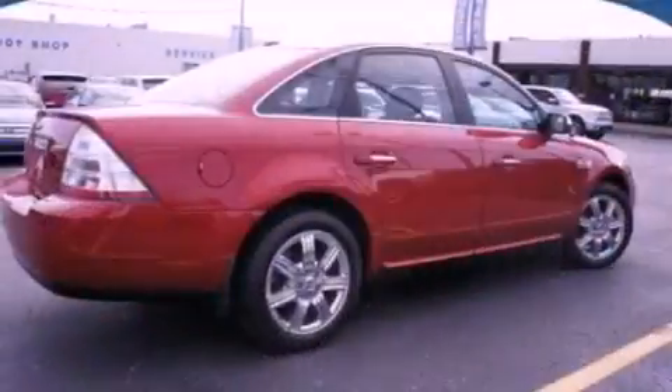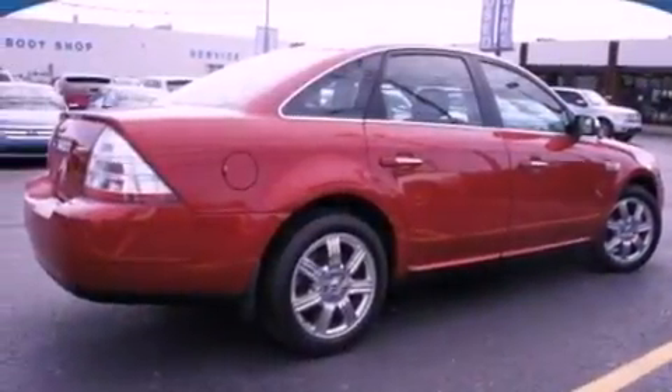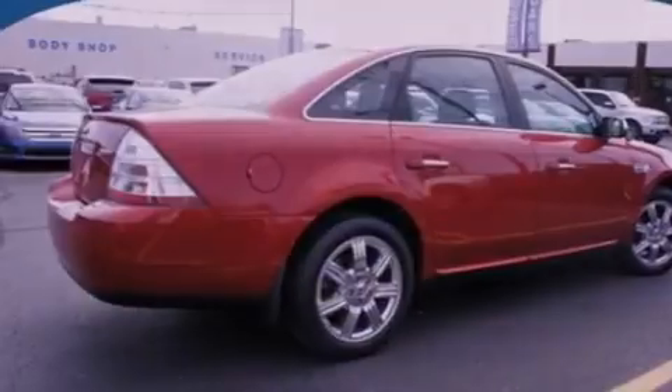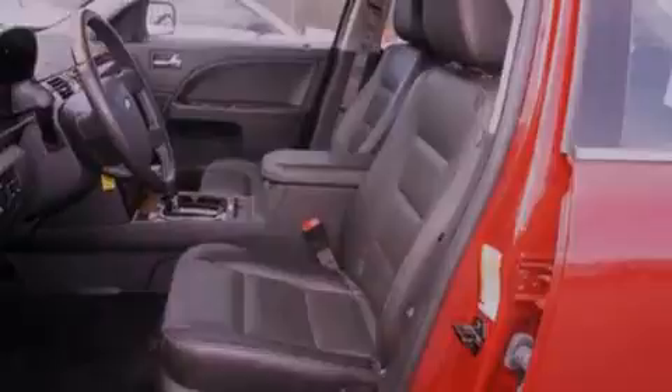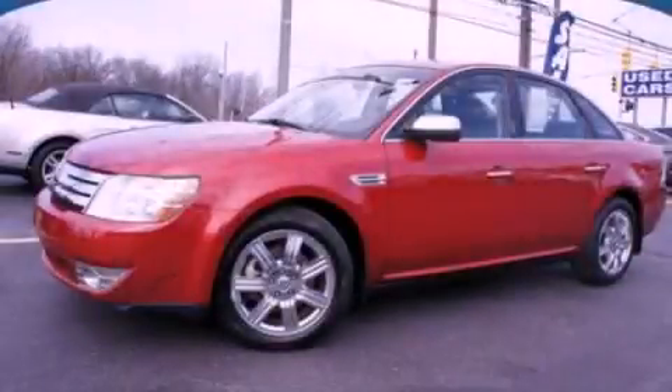With an EPA estimated rating of 28 miles per gallon on the highway, it doesn't compromise fuel efficiency for size, comfort, or fun. Call now to find out how you can own this breathtaking vehicle.